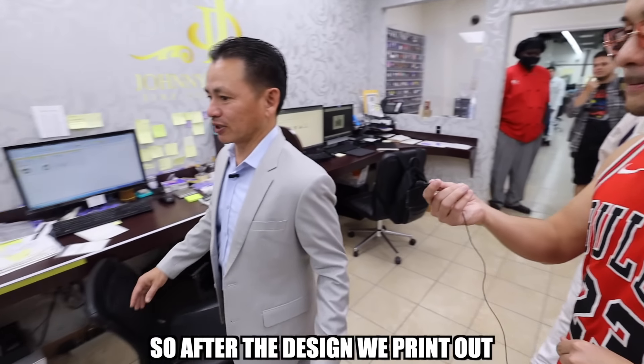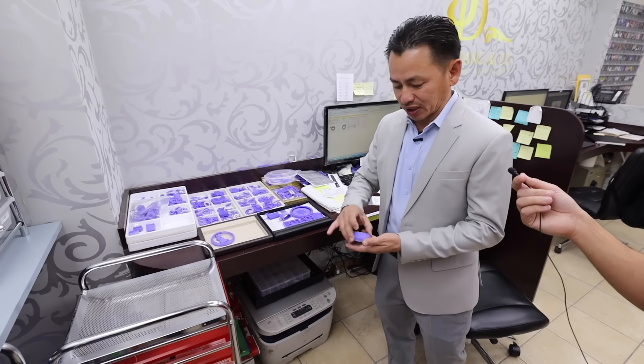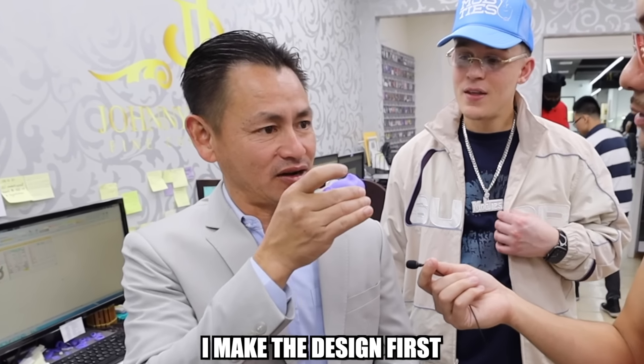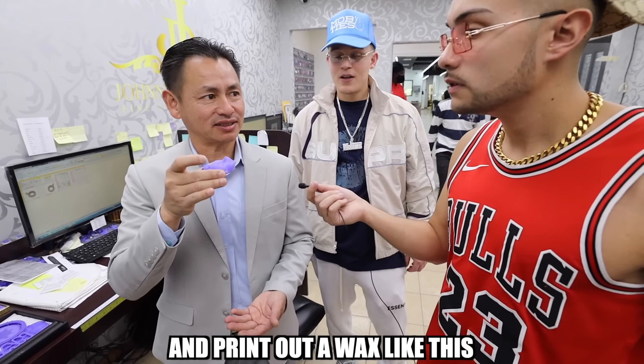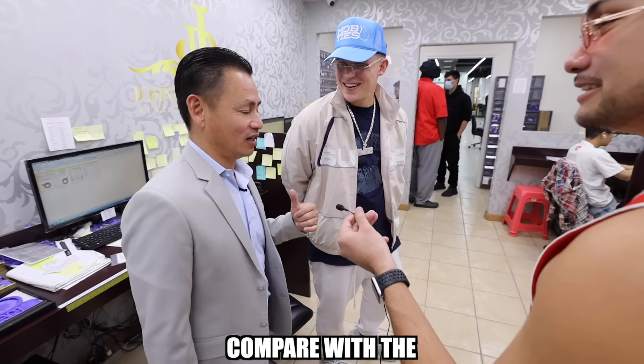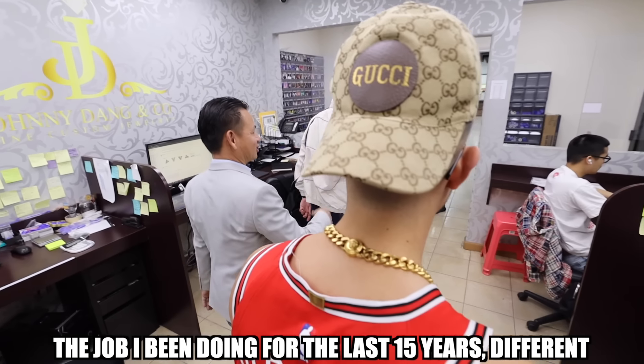After design, we print out this wax to make the piece. So you're going to make that piece out of wax first. Before I make this piece of gold, I make the design first and print out the wax like this. Is that like 3D printed? 3D printed — new technology. Compared with the job I've been doing for the last 15 years, when it just started it was all by hand.